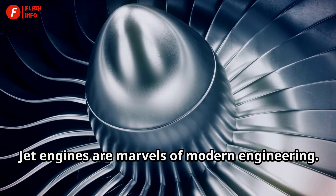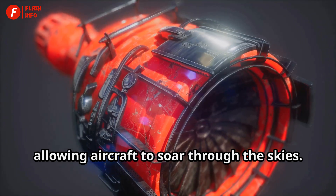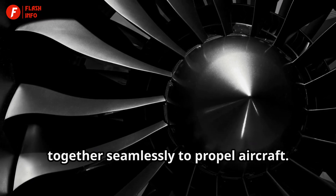Jet engines are marvels of modern engineering. They generate immense power, allowing aircraft to soar through the skies. These engines are intricate systems, combining various components that work together seamlessly to propel aircraft.